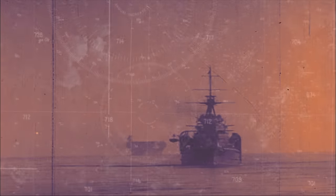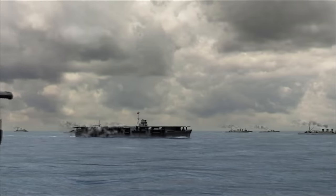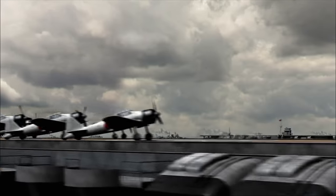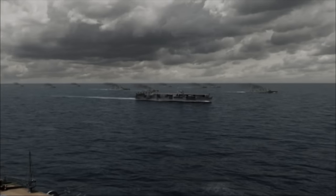From their bases in Rabaul and Truk, the Japanese send a massive carrier task force and troop transports to Guadalcanal. Their plan: destroy Enterprise and the other American carriers and wipe out the Marines on the island. August 20, 1942, three Japanese carriers steam toward the Solomons. Two of them, Shokaku and Zuikaku, are the largest carriers in the Japanese Navy — veterans of Pearl Harbor. The third, a lighter carrier named Ryujo, escorts Japanese troop transports heading for Guadalcanal.